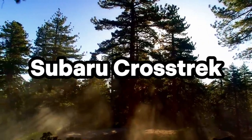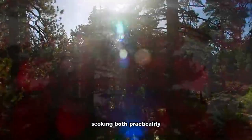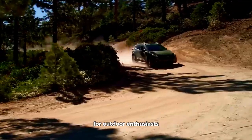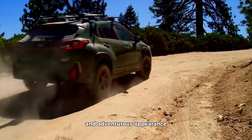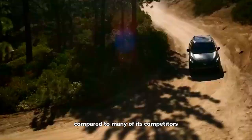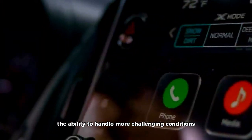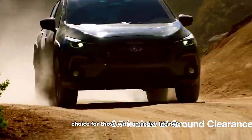Subaru Crosstrek. The 2023 Subaru Crosstrek appeals to adventurous drivers seeking both practicality and off-road capability. It's equipped with Subaru's symmetrical all-wheel drive, making it a go-anywhere companion for outdoor enthusiasts. On the outside, the Crosstrek maintains its rugged and adventurous appearance. It offers a higher ground clearance compared to many of its competitors, allowing it to tackle rough terrain with ease. The Crosstrek is a versatile small SUV that balances daily driving comfort with the ability to handle more challenging conditions, making it a solid choice for those with an active lifestyle.